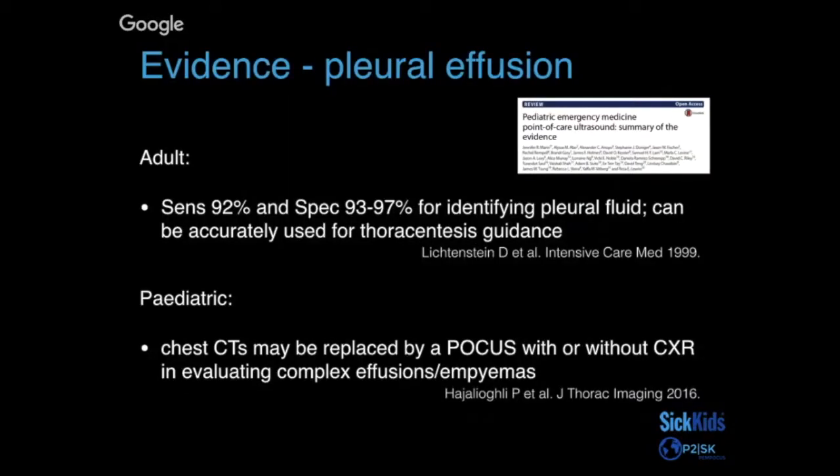The evidence for using point-of-care ultrasound for pleural effusion is also quite solid. In Lynchstein's adult study, sensitivity was found to be 92% and specificity up to 97%, concluding that lung ultrasound can be accurately used for thoracentesis guidance as well. A pediatric study by Haja Liangli et al also concluded that chest CTs might potentially be replaced by POCUS, with or without chest x-ray, in evaluating complex effusions and empyemas.